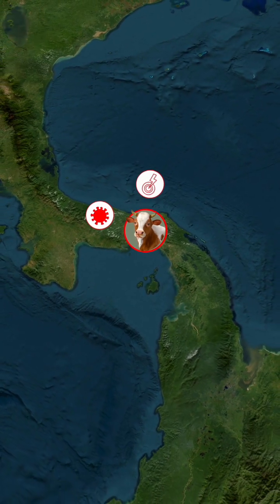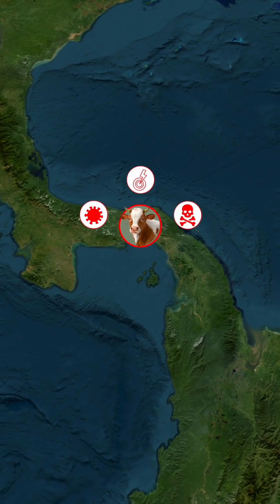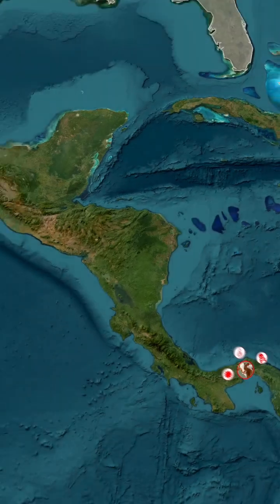Female screwworms lay hundreds of eggs into open wounds of animals and humans. When the eggs hatch, larvae feed on live flesh, causing severe infections, immense pain, and even livestock deaths. To combat this devastating pest,